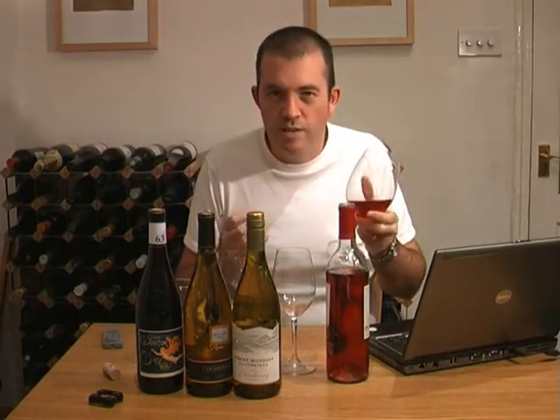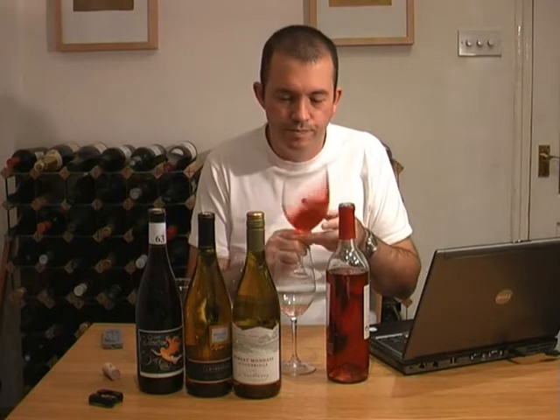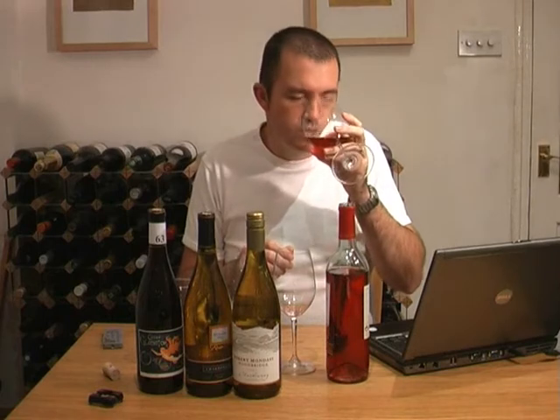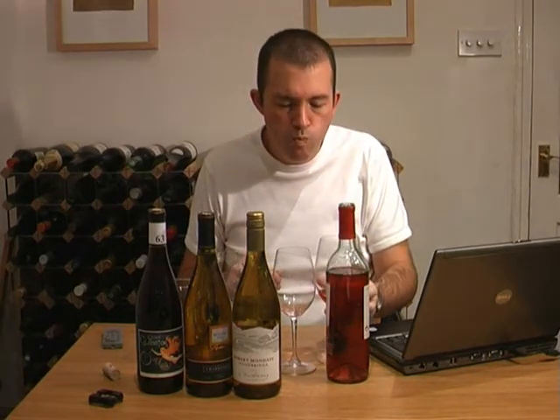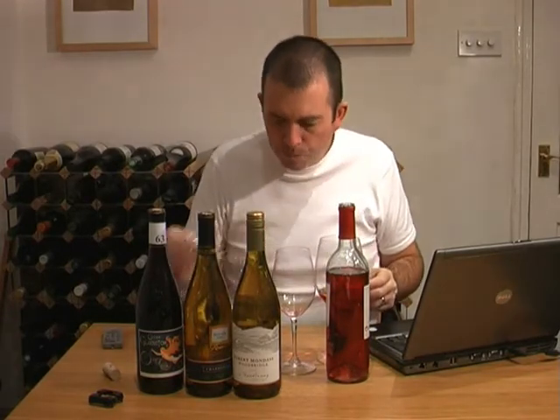It smells quite sweet — it's kind of confected, like sweets really. Bit fruity. It's actually an off-dry style, quite sweet, but there's some fresh acidity as well, which gives it balance.